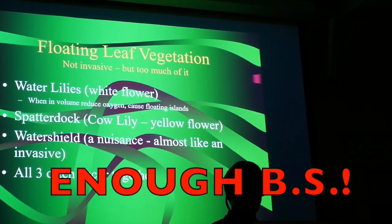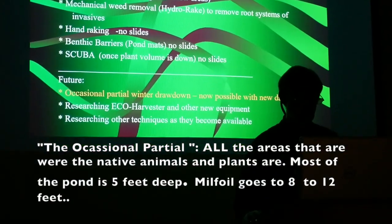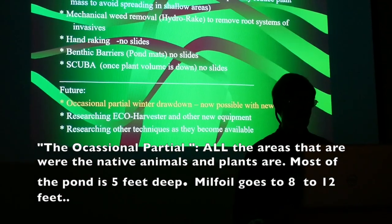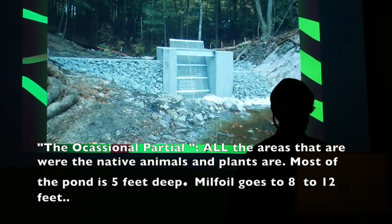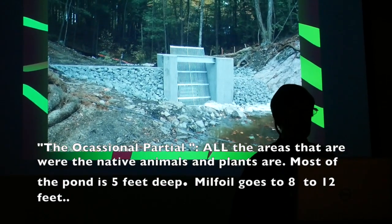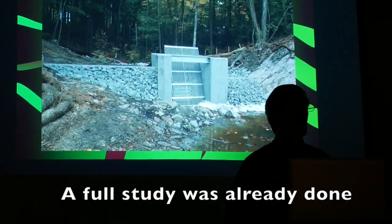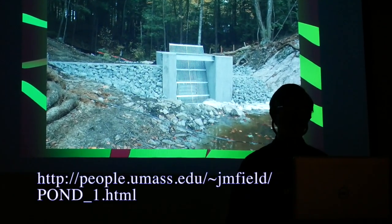We also have floating leaf vegetation. For the future, things we have planned — we hope to do occasional partial winter drawdowns. That is now possible with the new dam, though we don't know whether we'll be allowed to do it. We understand it takes a lot of permitting — we've looked into some of it, and it takes as much permitting as it did to build the dam.